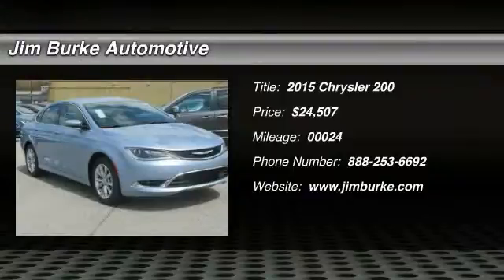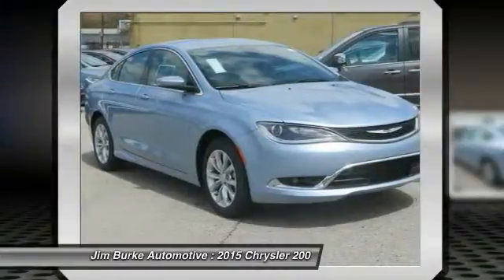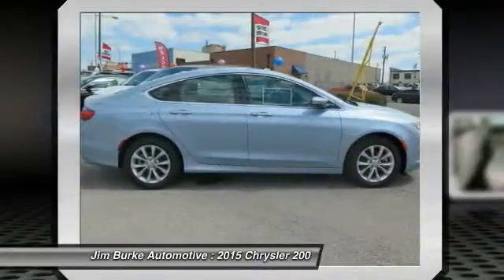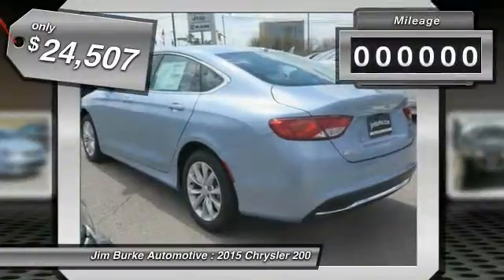The 2015 Chrysler 200, this mid-sized sedan is loaded with modern comforts. Thicker seats, LED lighting, and noise dampeners are just a few. This 200 model takes an aggressive step into a competitive market and is priced below $25,000.